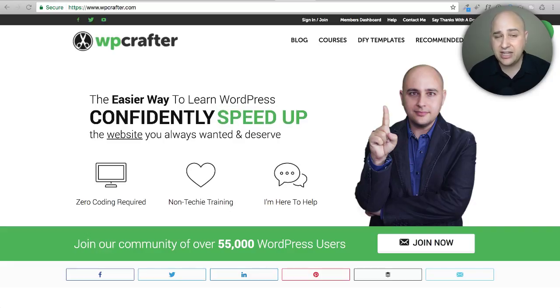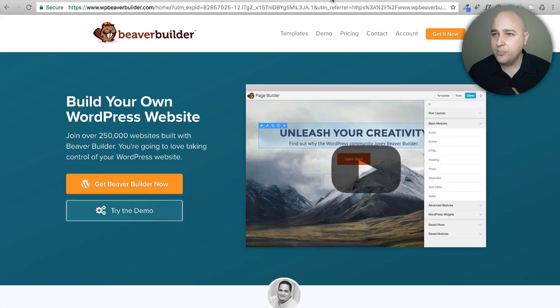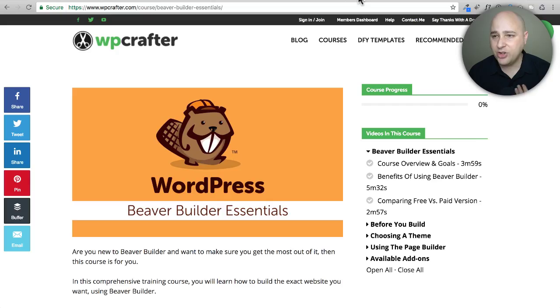They really don't need to because they make such a rock solid, awesome product. I use it right here on my own website. So what I decided to do — if you wanted to purchase Beaver Builder, it's a phenomenal page builder for WordPress — I'm going to give you a bonus.